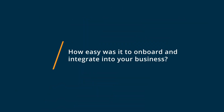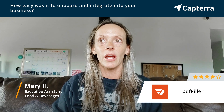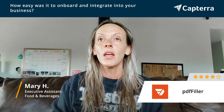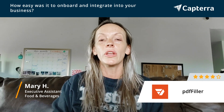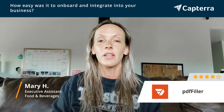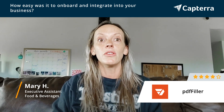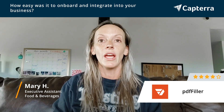Getting started with PDF Filler, for me who had come from Adobe and had experience filling in and creating fillable forms, it was a little tricky because I was very used to the interface and layout of Adobe. It took me about a day to really get used to it, and from then I had no issues.